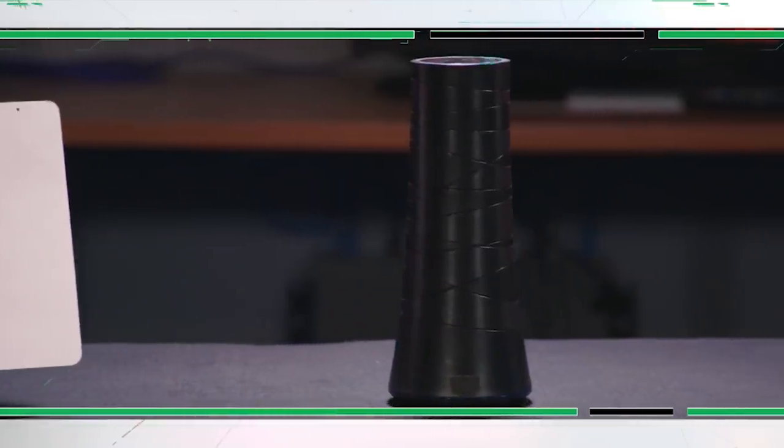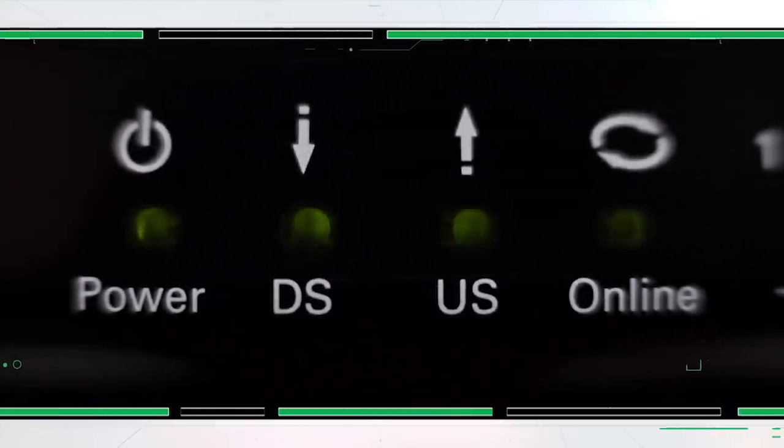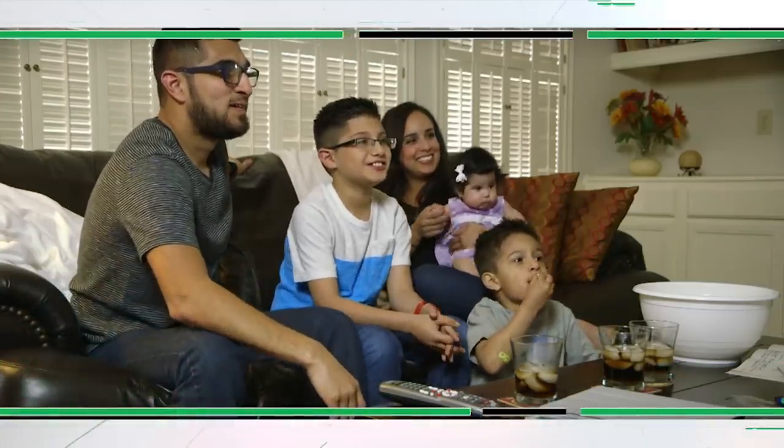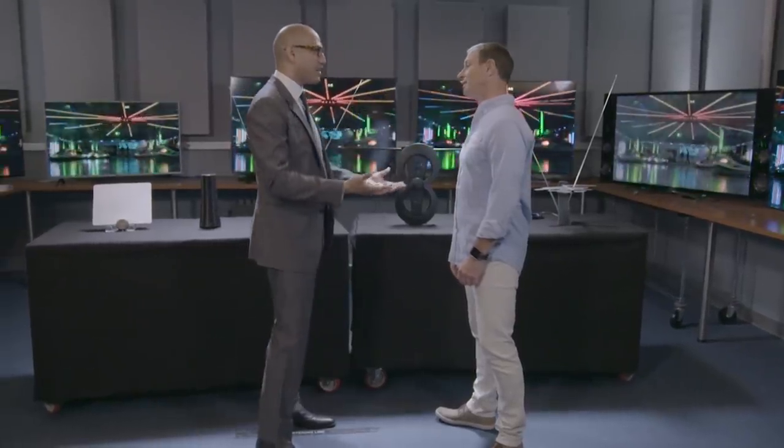Antennas deliver free over-the-air channels like those from major networks. Then, if you have an internet connection, you can pay for a streaming service which gives you access to movies, premium specials, series, and even some pay channels. There's so much talk about streaming right now as the way to watch TV — so how do these antennas fit into this new streaming world?